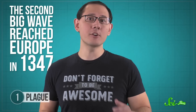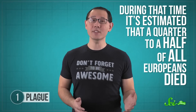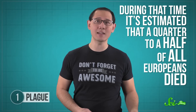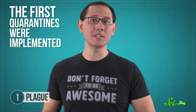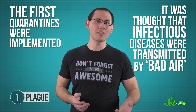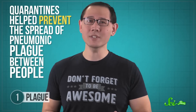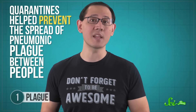The second big wave reached Europe in 1347, when merchant ships arrived in Italy full of sick sailors. The Black Death swept through the continent in just a few years, and during that time it's estimated that a quarter to half of all Europeans died — some 25 million people. Over the next couple centuries, plague kept cropping up and the first quarantines were implemented. At the time, it was thought that infectious diseases were transmitted by bad air, so officials tried to isolate sick people and those traveling from outbreak areas. And even though the science was wrong, quarantines helped prevent the spread of pneumonic plague and control the rats with fleas that carried plague bacteria.